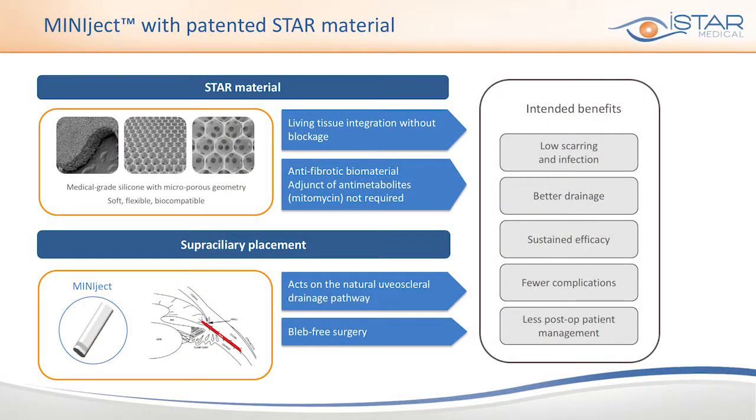What is the implication of this anti-fibrotic STAR material? The ability of the STAR material to minimize fibrosis sustains the efficacy of the implant. In addition, Miniject doesn't require mitomycin C and thus there are fewer side effects for the patient.